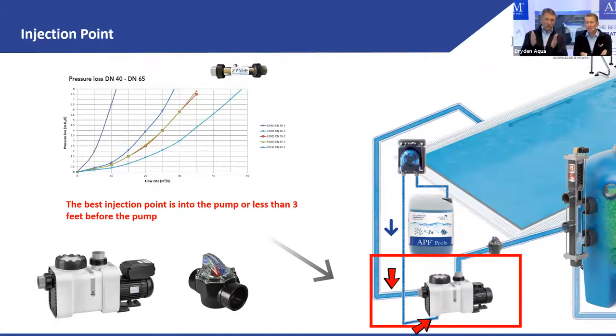You can change the Zeta potential just by mechanical agitation. We have static mixers in Europe that do the same thing, but we don't have them yet for America. So here we depend on the chemical coagulation and flocculation.